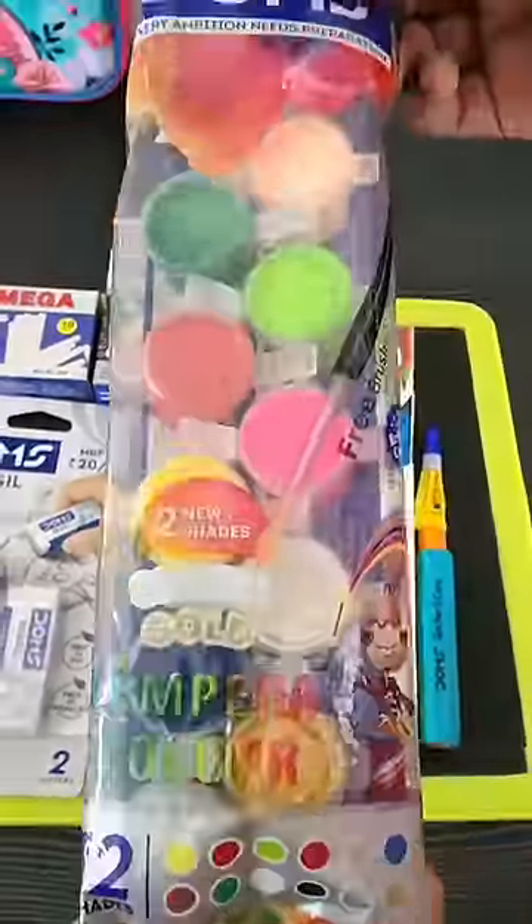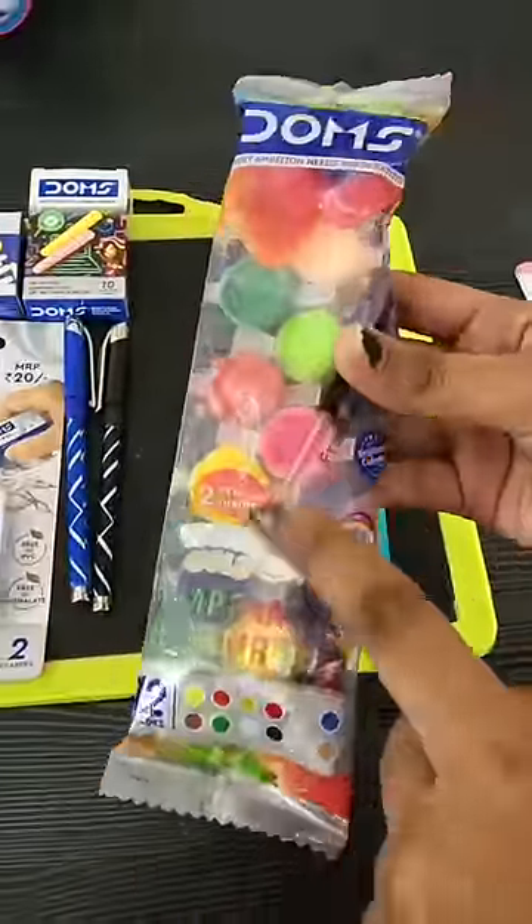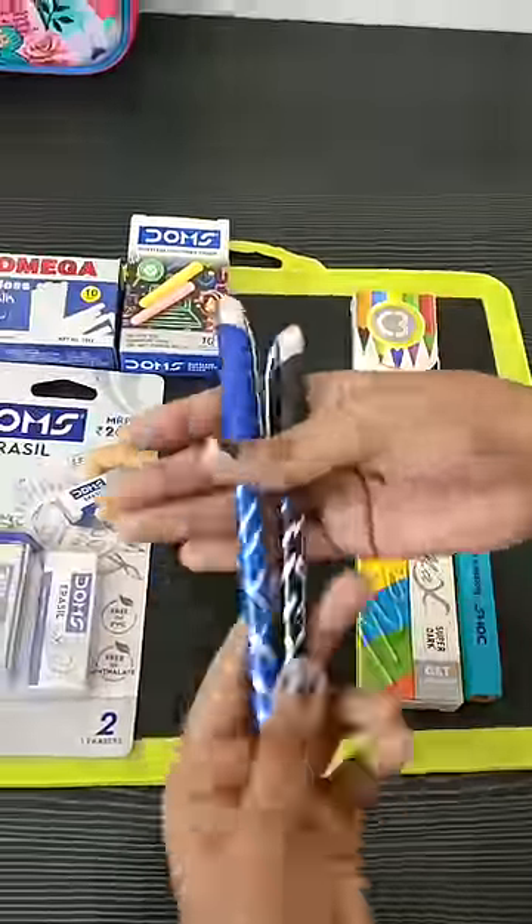Then we bought Dom's watercolour. This is a small packet of 12 colours. It is very good for 20 rupees.